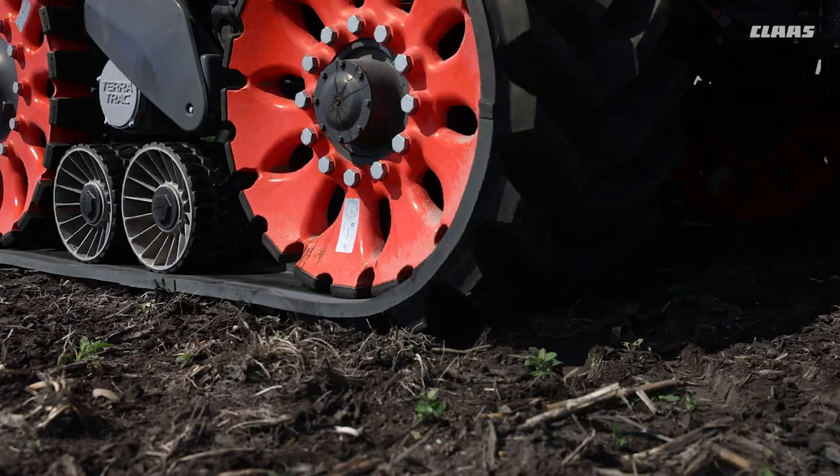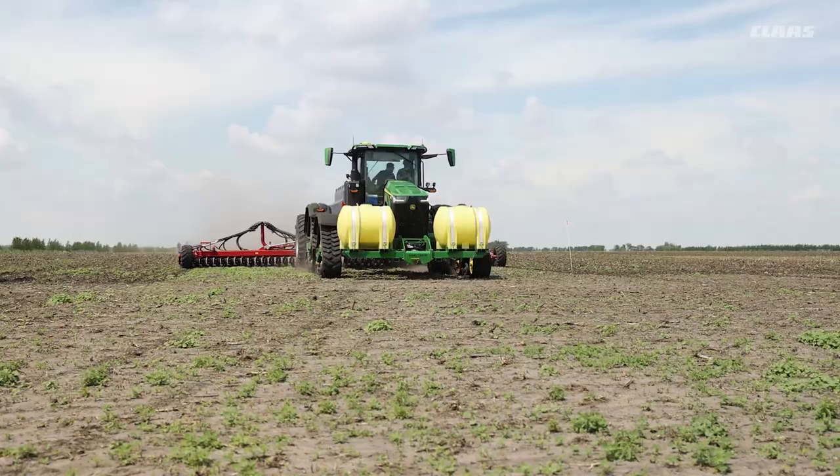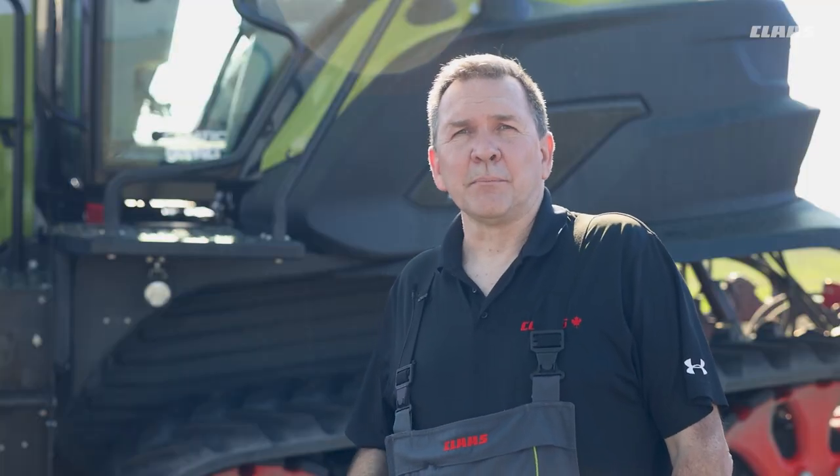I'm Rick Hubrick, the Regional Product Supervisor for CLAAS of America in the Canadian region. Today we're going to be comparing the Axion TT to the John Deere tractors in the field, in real time, in real life. We're going to be checking for the effects of compaction, looking at horsepower, looking at performance and what that does to the bottom line and to the crop. We've got our independent agronomist Jen out here with us today and she's going to be checking for the effects of compaction and looking over the data to see how our tractor compares to the competition.